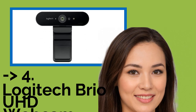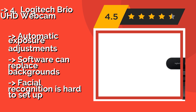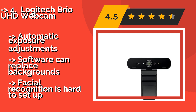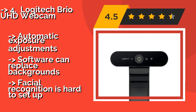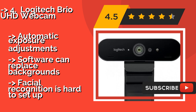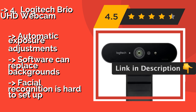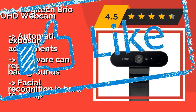Number four is the Logitech Brio UHD Webcam. The most appealing thing about the Logitech Brio UHD Webcam at about $189 isn't just that it clips conveniently to almost any surface from which you want to broadcast, but rather that it can support streaming at a 4K resolution while doing so. It offers automatic exposure adjustments and software that can replace backgrounds.